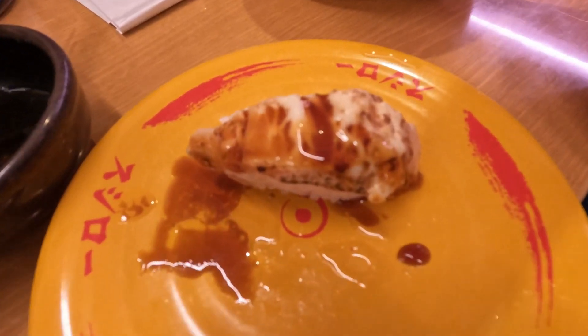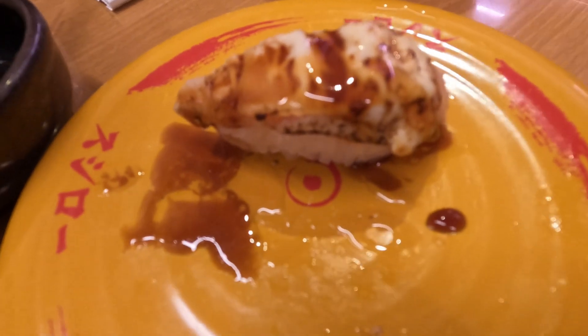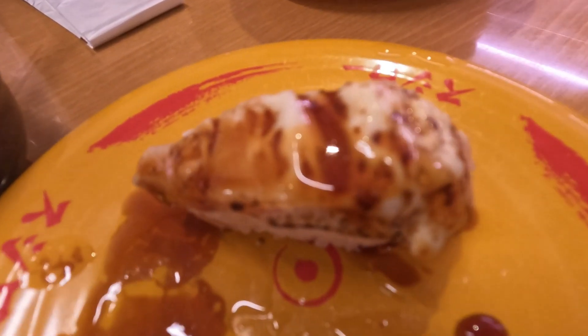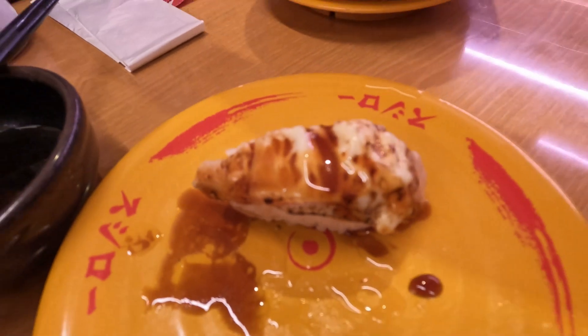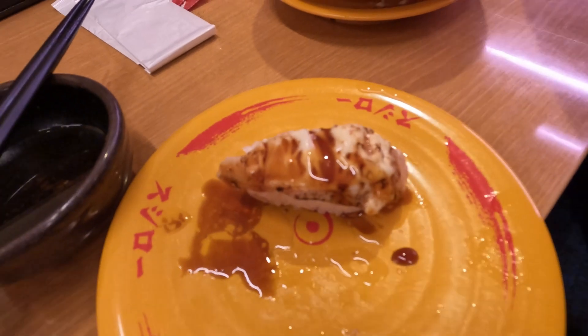This is just an up close and personal look at this nice little salmon nigiri. It's seared salmon, lightly seared, with melted cheese, a little mayonnaise, and some kind of sauce. It's a little warm, a little gooey, and it's very good.